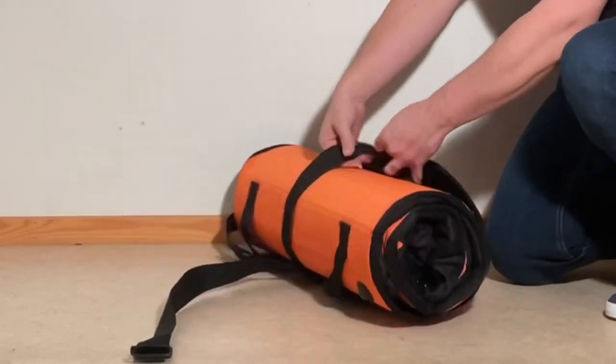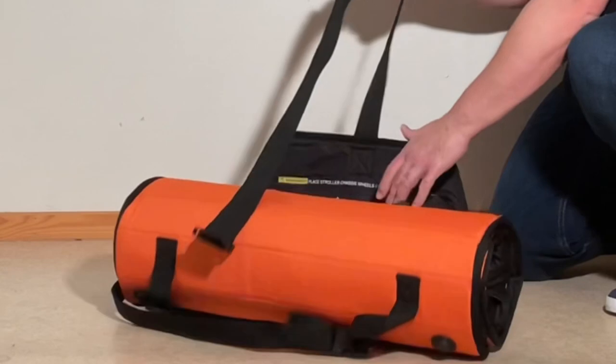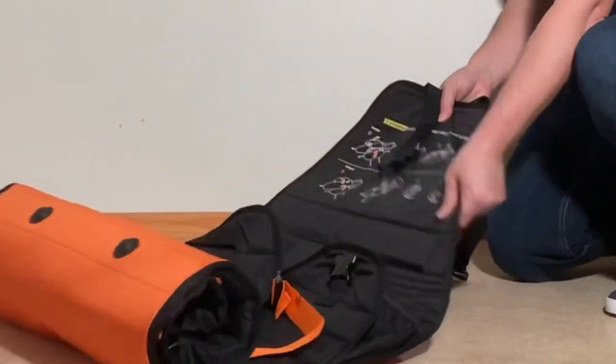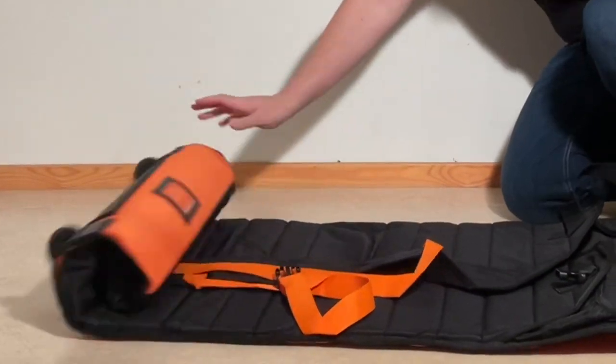Before we begin, I'd just like to say that we aren't affiliated with Stokke, nor do we earn any money from what may come to sound like an advertisement. Rather, this video is purely meant to praise what, in our experience, is a superior product.